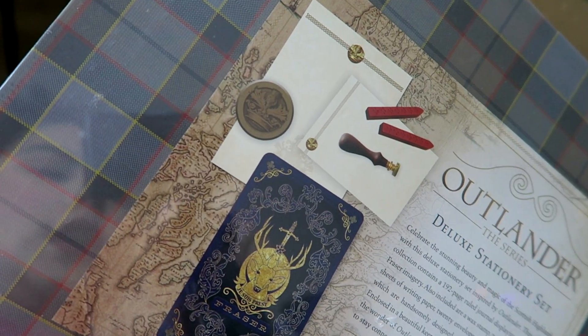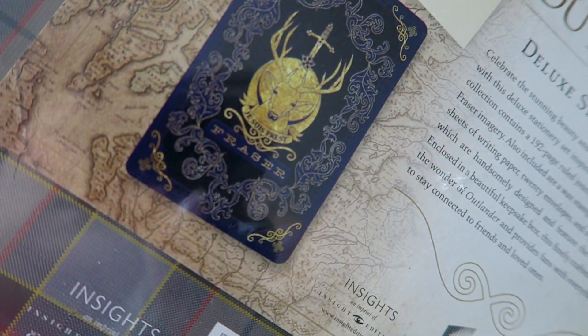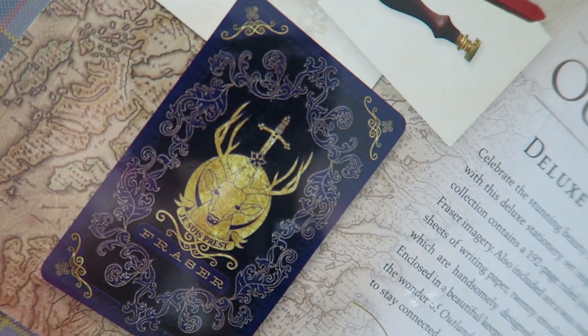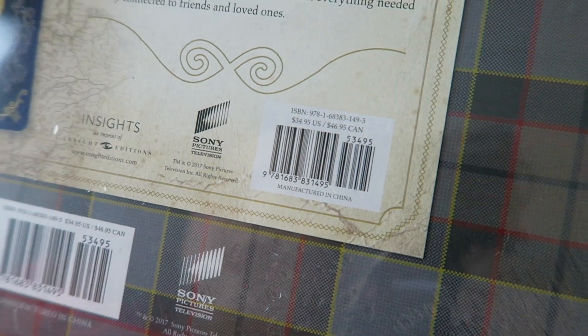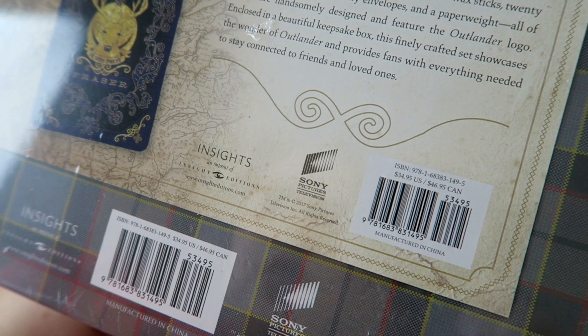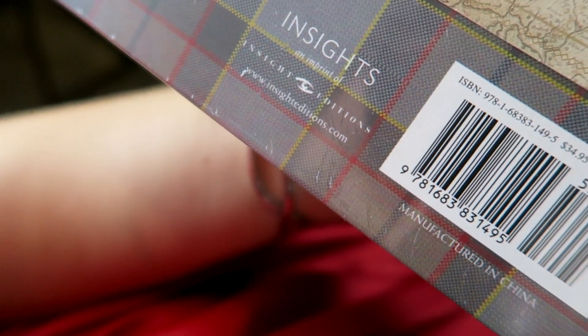I have stationery — the thing that I first got excited about. They actually have the Outlander Series Deluxe Stationery Set. It includes 20 envelopes and letterheads, a ruled journal, crest paperweight, and a wax seal set. On the back they show what it includes: the wax seal, the notebook, the stationery, and the paperweight. This retails for $34.95. I'm sure you can find it on the Outlander site — they also say Insight Edition. I'll have all these things linked down below.